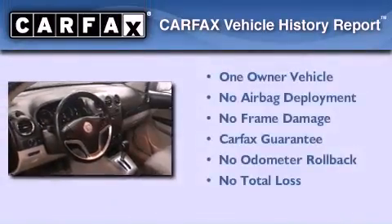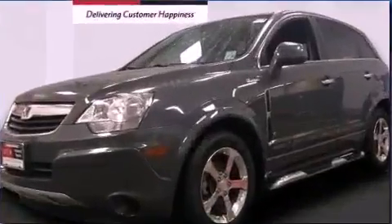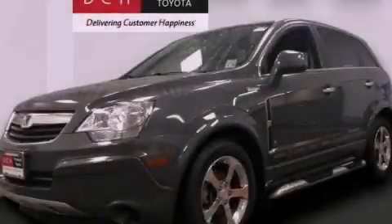This Saturn has had only one owner and it qualifies for the Carfax buyback guarantee. Call or visit us right now and arrange your test drive today.